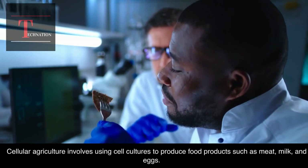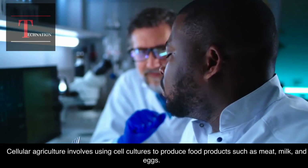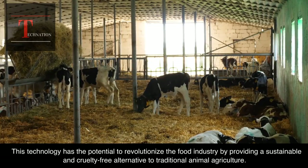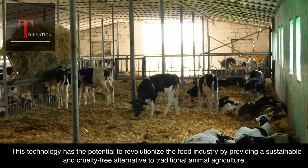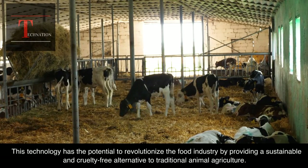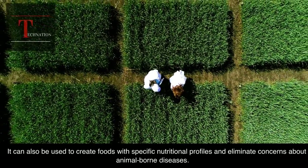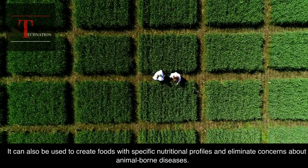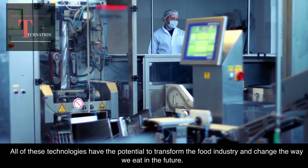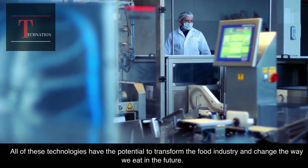Cellular agriculture involves using cell cultures to produce food products such as meat, milk, and eggs. This technology has the potential to revolutionize the food industry by providing a sustainable and cruelty-free alternative to traditional animal agriculture. It can also be used to create foods with specific nutritional profiles and eliminate concerns about animal-borne diseases. All of these technologies have the potential to transform the food industry and change the way we eat in the future.